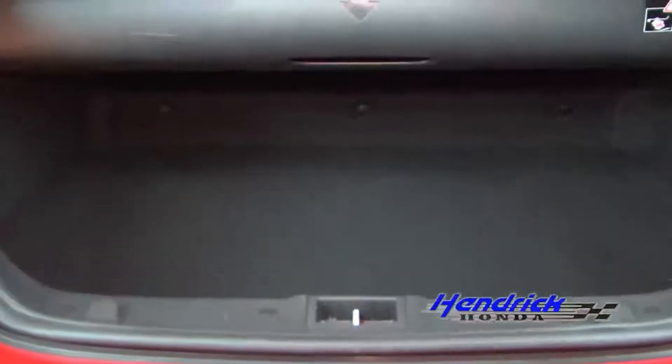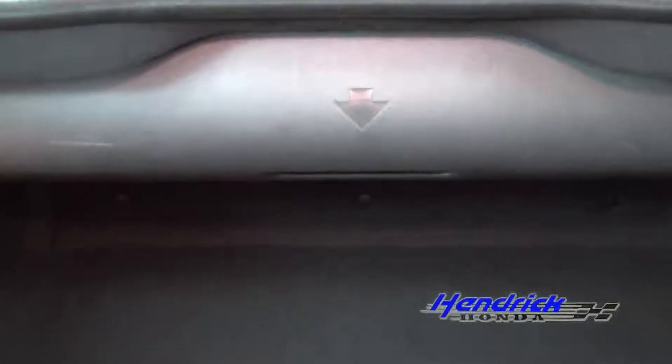And now you'll get to see the extremely clean trunk, which is quite roomy for a convertible.